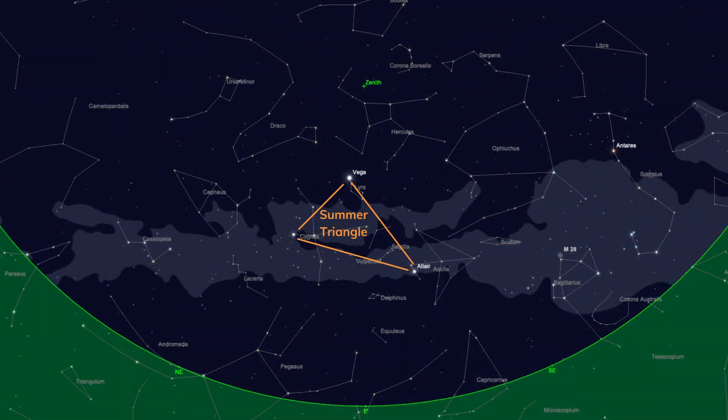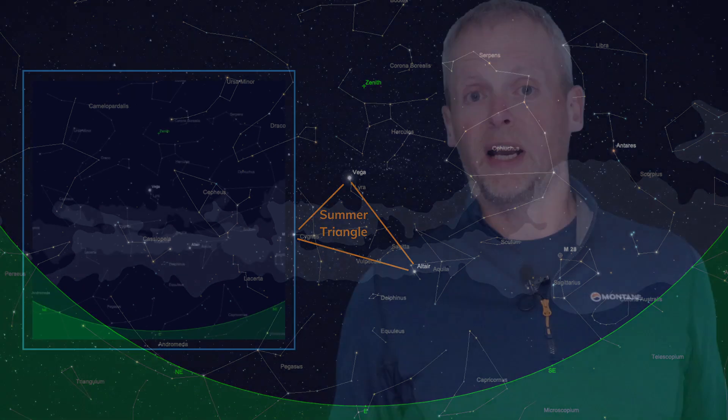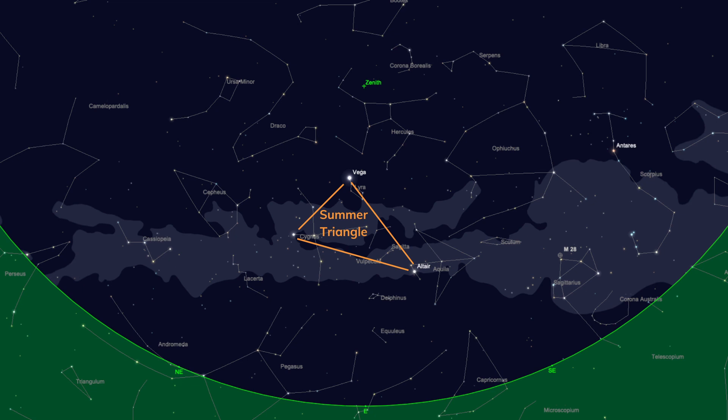Finally, let's turn eastwards to complete our tour of the summer night sky. The first thing you'll notice is an incredibly obvious triangle of three very bright stars — and understandably, that's why this is known as the Summer Triangle. It's an asterism, not a constellation, but it's a great sight for orientating yourself in the night sky. It's composed of three bright stars: Vega in the constellation of Lyra, Altair in Aquila, and Deneb in Cygnus.